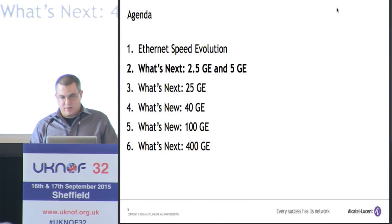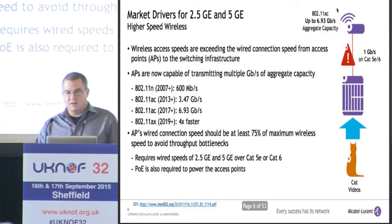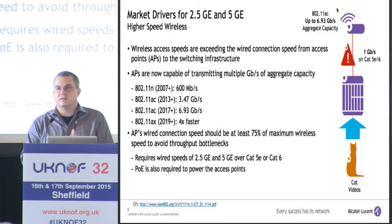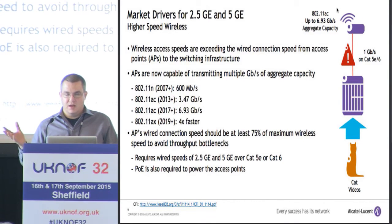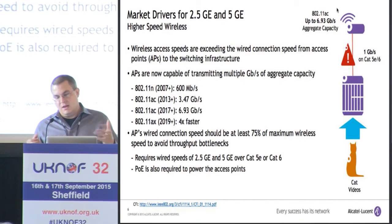Let's talk in more detail about each of these and some of the drivers. The market driver for 2.5 and 5 gig is interesting — it comes from two things. The first is wireless. If you look at wireless access point speeds, we now have the capacity to do about 7 gigs on the wireless, but all of that is backhauled with a gigabit Ethernet connection. So there's a clear bottleneck. The rule of thumb is that you need 75% of the wireless speed on the wired side for backhaul, so 2.5 and 5 gig makes a lot of sense for these new wireless standards.